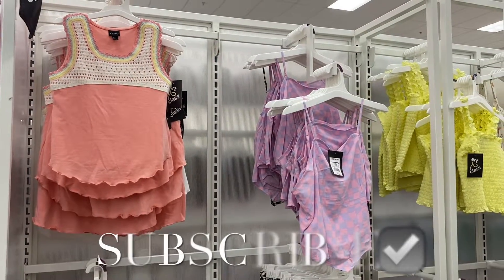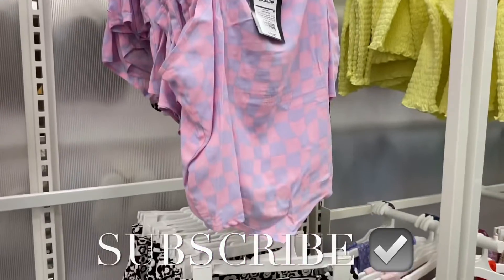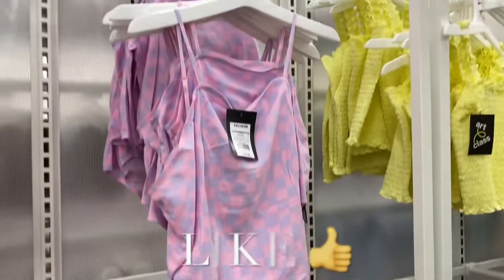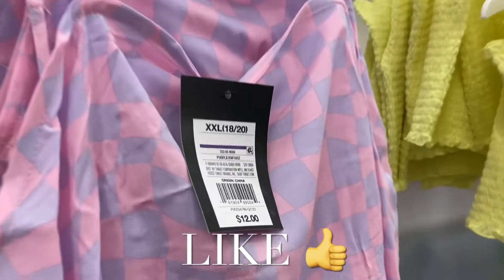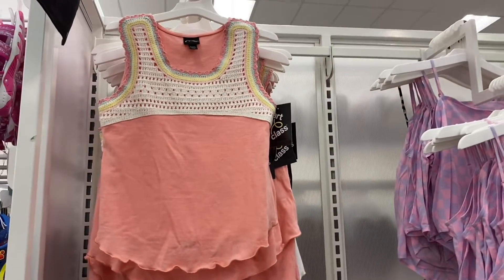Hey, welcome back to my channel! I'm at Target and I want to see what's new in the girls department. I haven't shopped here in like such a long time — probably months. They have this handkerchief tank top here and it's so cute with the gingham print. It's twelve dollars and it's got adjustable spaghetti straps.